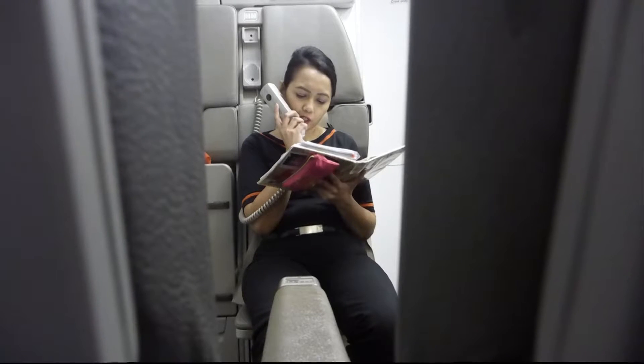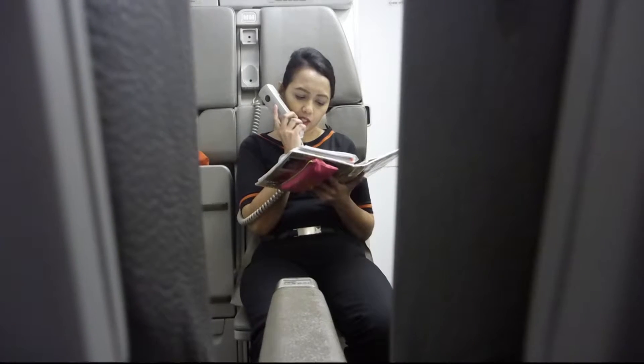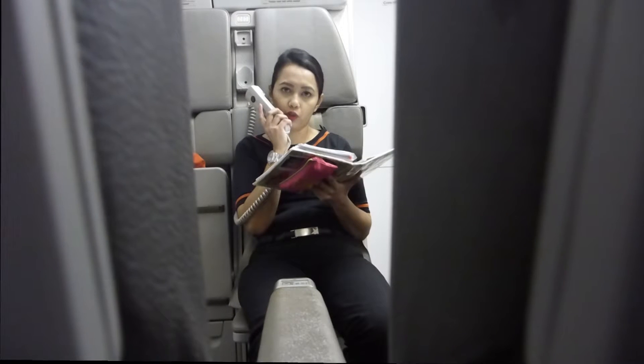If you have to evacuate, you must leave all cabin baggage behind. Remember, in an emergency it is the crew who will direct you, so follow their instructions.